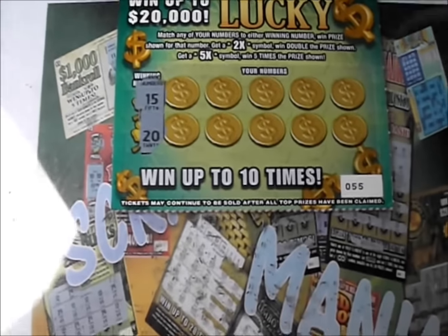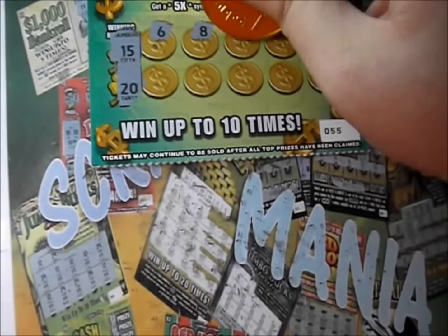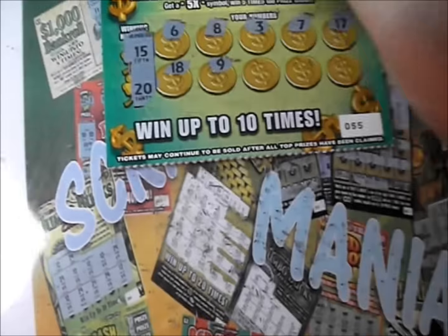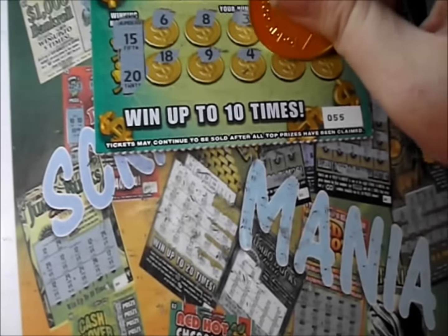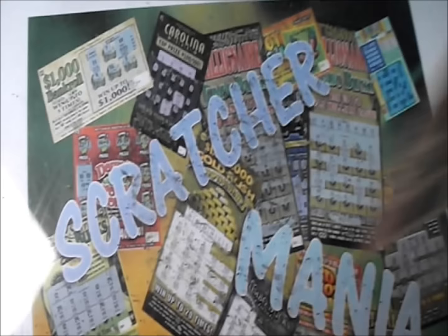Flip that over. 15 and 20 are the numbers on the next ticket. There's a 6, an 8, a 3, a 7, and a 17. There's an 18, a 9, a 4, a 16, and a 14. Those first two were duds.